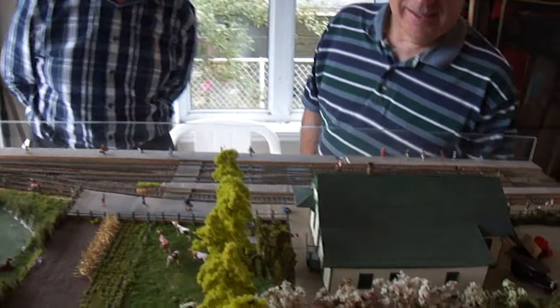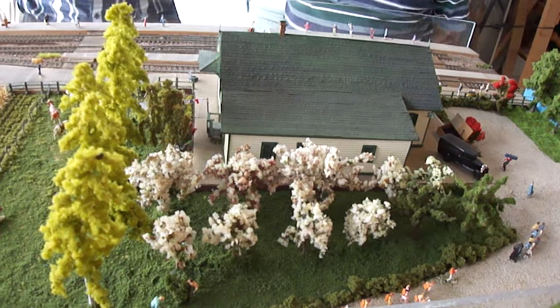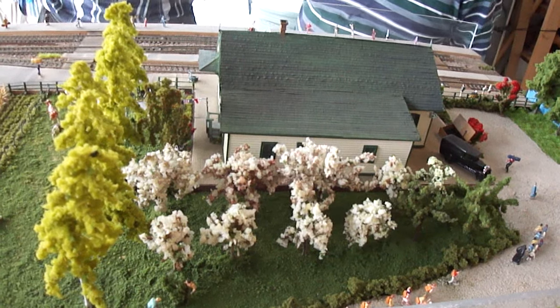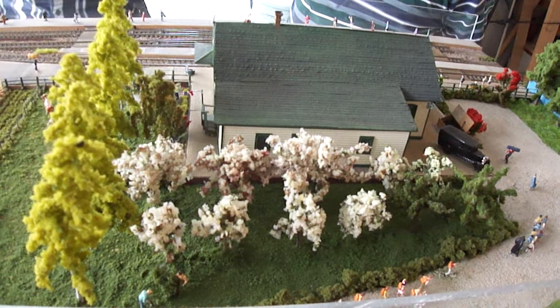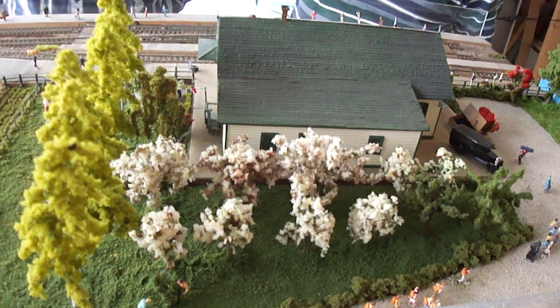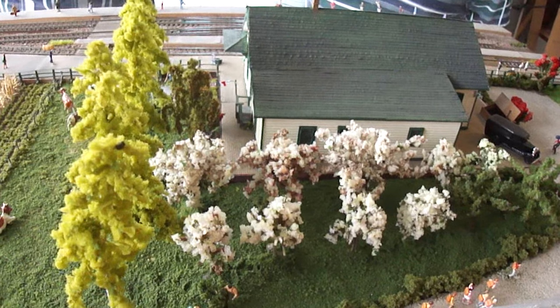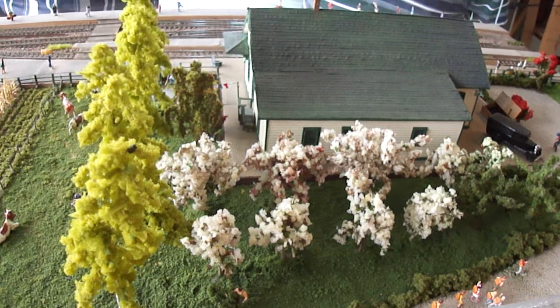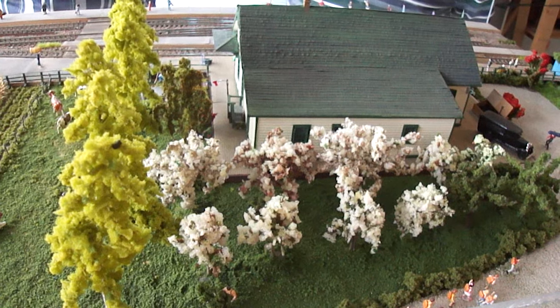I've noticed you've got an orchard in behind the station. Can you tell us a bit about that? The orchard — it was maybe yes, maybe not. But I had some trees coming from a previous layout and I wanted to use them. In fact, those little trees were made in Germany 50 years ago.